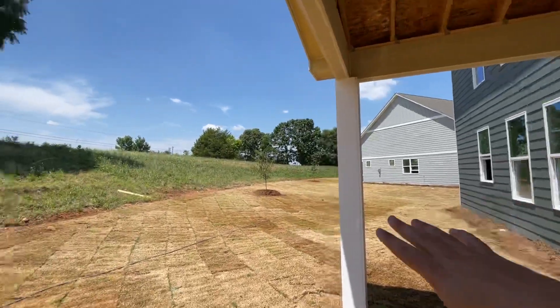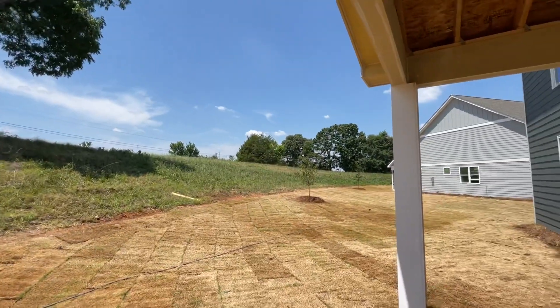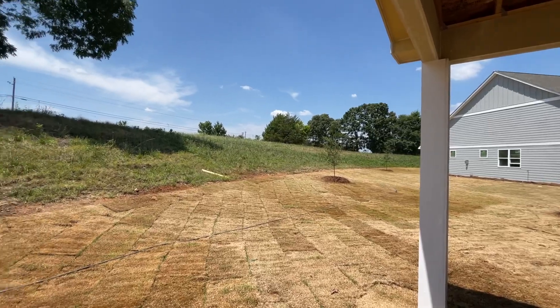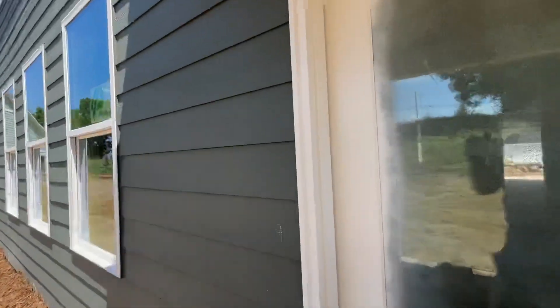Beautiful covered deck, a nice size backyard too. Nobody's going to be able to build behind you — there are beautiful trees back there. It's going to be great to fence this in, put a little fire pit in that corner, and do something up that hill if you want as well.